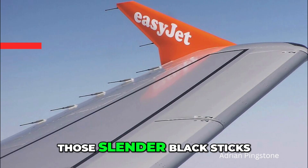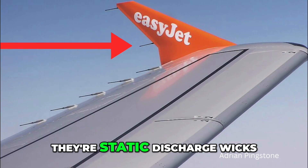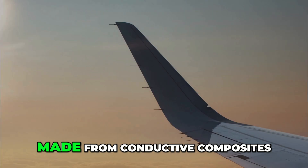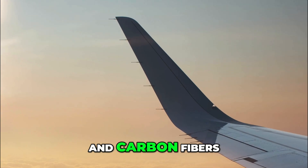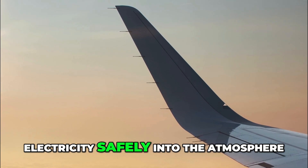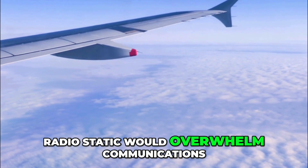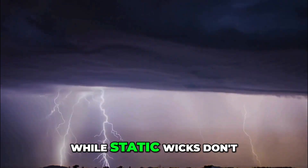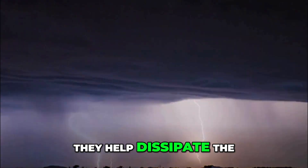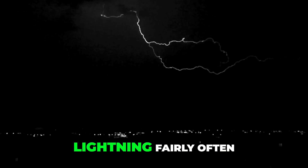Number 1: Static wicks. Those slender black sticks you see trailing off the wings and tail planes are static discharge wicks. Made from conductive composites and carbon fibres, they bleed off thousands of volts of static electricity safely into the atmosphere. Without them, radio static would overwhelm communications. While static wicks don't stop lightning, they help dissipate the residual charge after a strike.